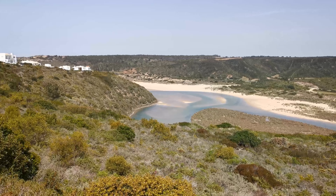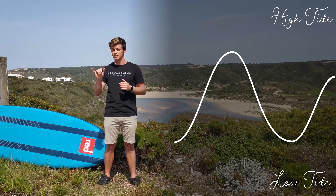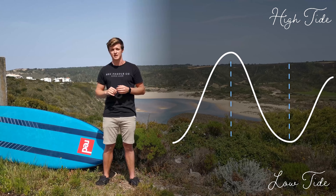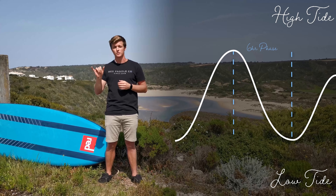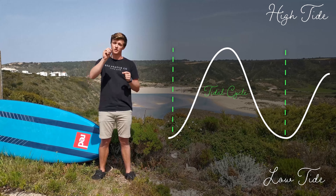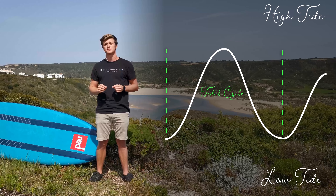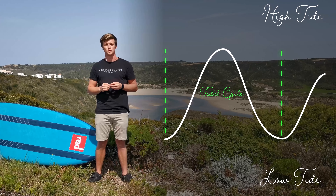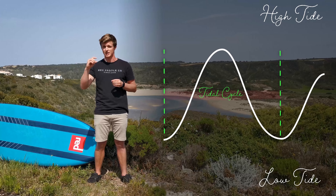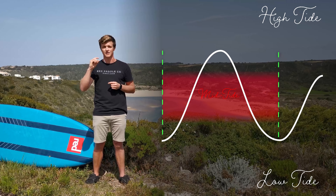Within a 24-hour period there are typically two high tides and two low tides, meaning that each tidal phase lasts roughly six hours, and there can be a huge amount of water movement in this time. A tidal cycle follows a bell-shaped curve, and at the start and at the end of each phase this is when the current is at its weakest. At the mid tide, however, this is when the current is at its strongest and we want to avoid paddling at this time.